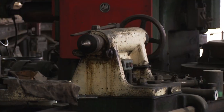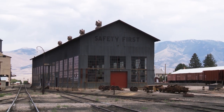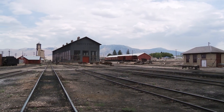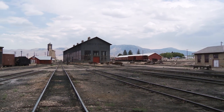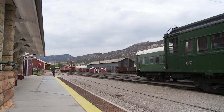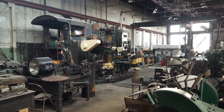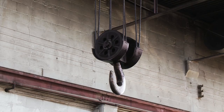The number one question we're asked is: where's the museum? Because people come to a museum expecting one building. Here we have 70 buildings and structures — it is all the museum. What makes this a National Historic Landmark — the highest level of recognition the federal government can bestow on a historic property — is its completeness. This is the last place like this in the United States.